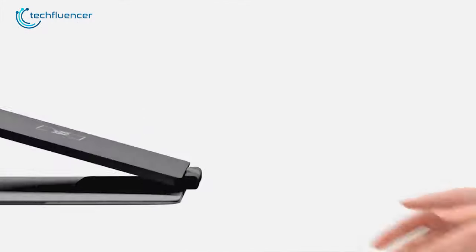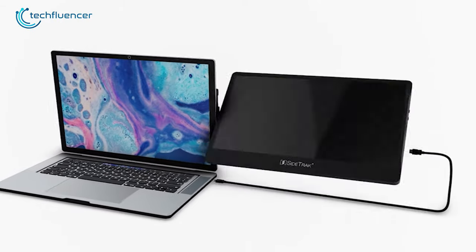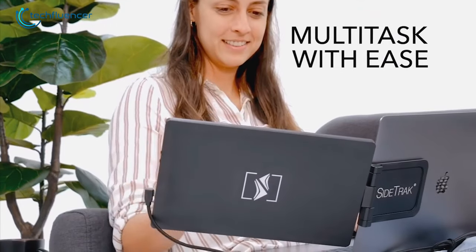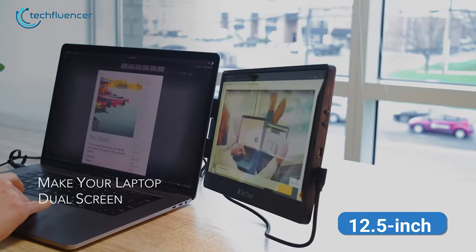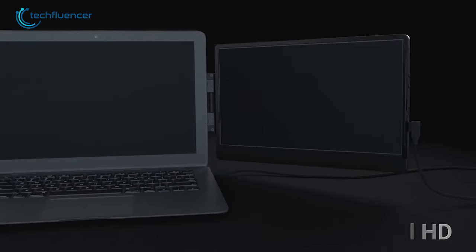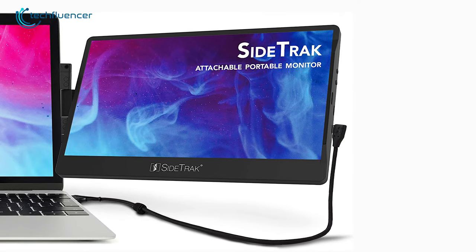At number 3, we have the Sidetrack Swivel, a game-changing portable monitor that securely attaches to the back of a MacBook and instantly doubles the screen while combining productivity and portability. This monitor has a 12.5-inch screen featuring an LCD IPS panel with full HD resolution that offers refined details of all images and brings the best textures and characters for each and every scenario.